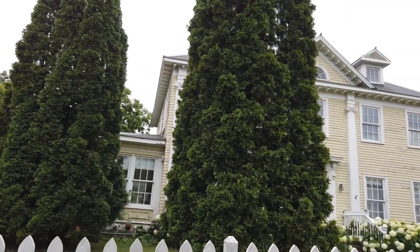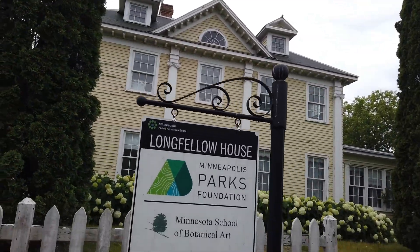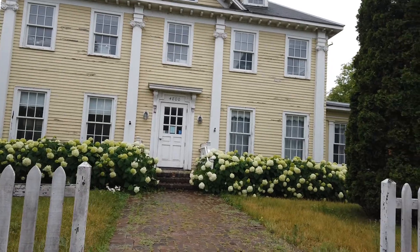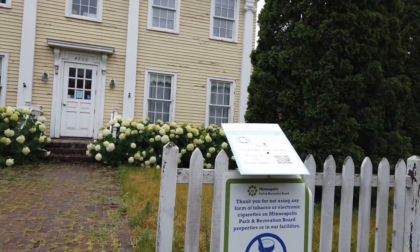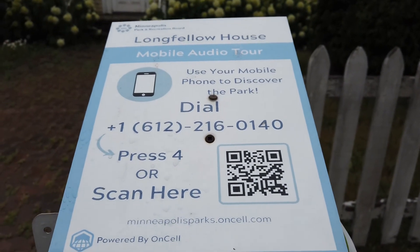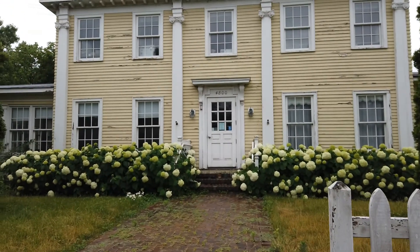I don't know who Longfellow is. Here's another one of these QR code thingies. You scan that thingy, maybe you can learn more than what I know.